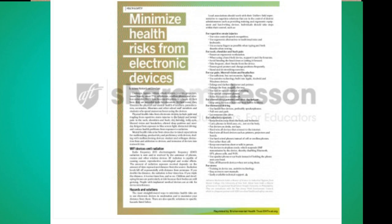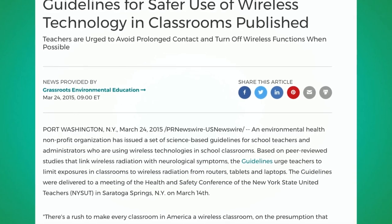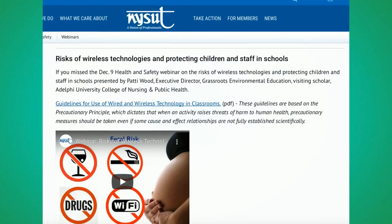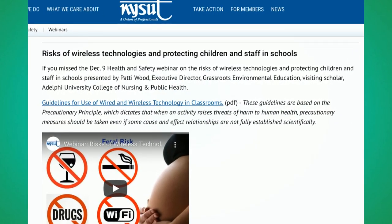I covered everything from blue light to physical impacts to impacts from radiation. The New York State Teachers Union in 2014 actually did a press release on best practices for schools. They have guidelines for safer use of wireless technology, and there was even a webinar with Dr. Magda Havas on their website, covering the risk of wireless technologies and protecting children and staff in schools.